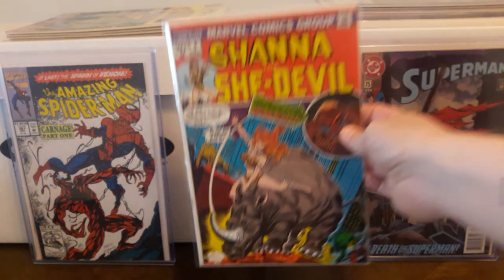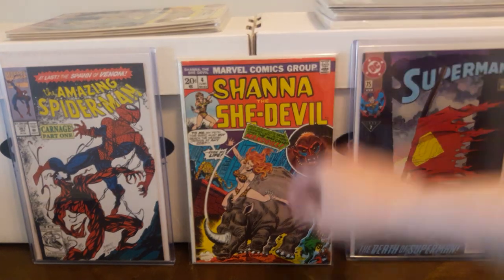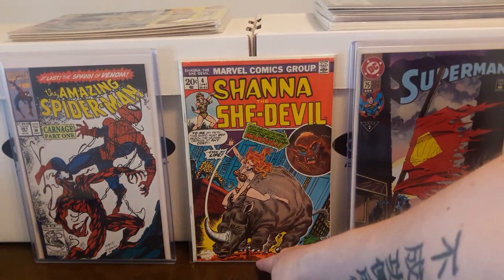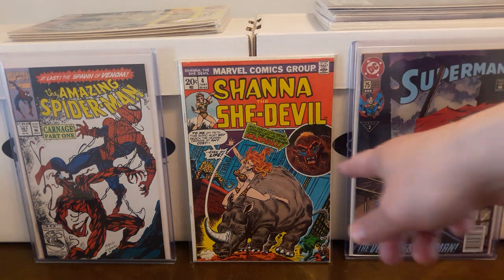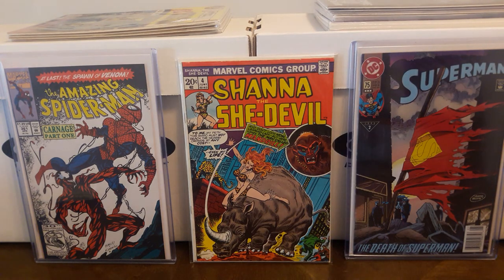Also found this — I got it from the Antique Mall. This is the first appearance of Mandrill in Shanna the She-Devil number 4. I paid $3 for this — just a book that's been on my radar for a while. Didn't want to pay what people are asking for a near-mint copy, so this is good enough for me.